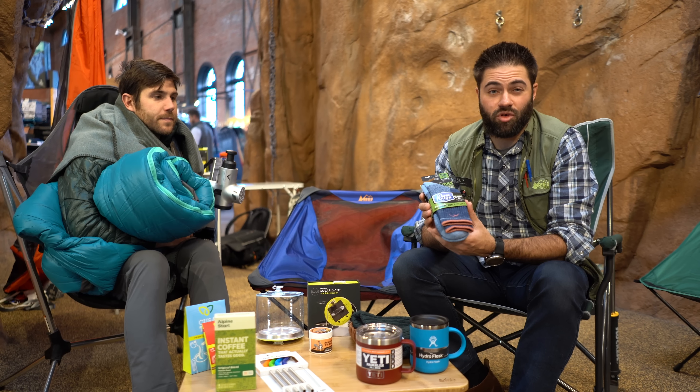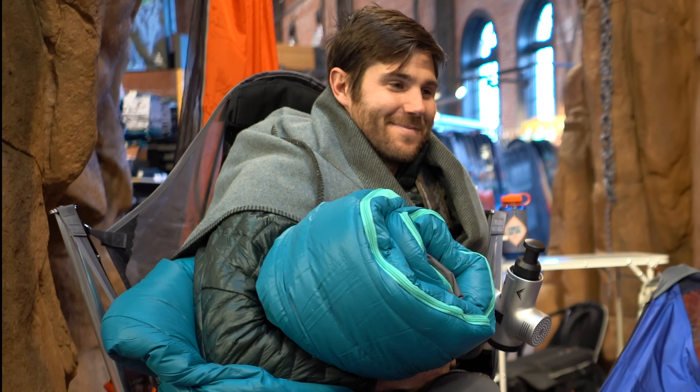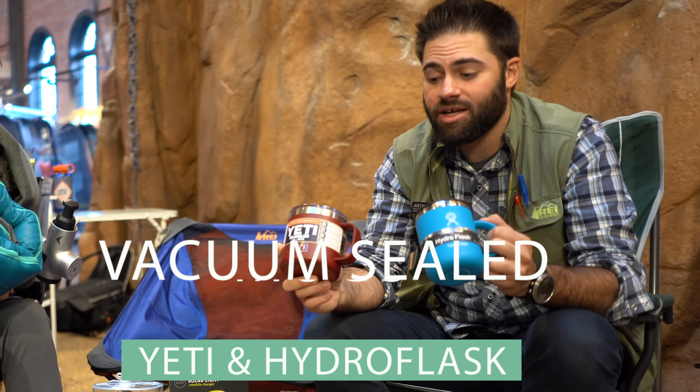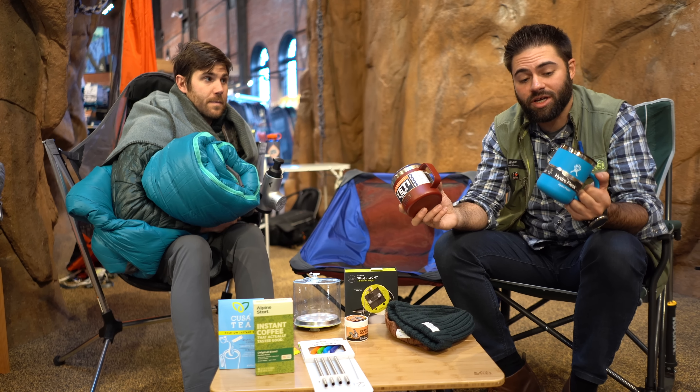These are Darn Tough socks, made in Vermont — the toughest socks you'll ever get, in merino wool or synthetic. Great gift. Another must-grab gift item from both Yeti and Hydro Flask are these awesome double vacuum mugs. This is where you put your coffee or tea — keeps your drinks warm or cold for hours on end, and we've got tons of crazy colors.